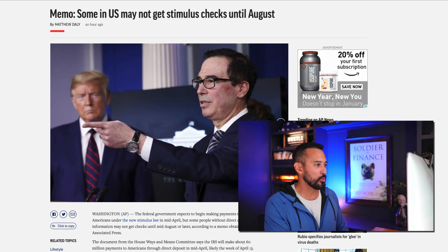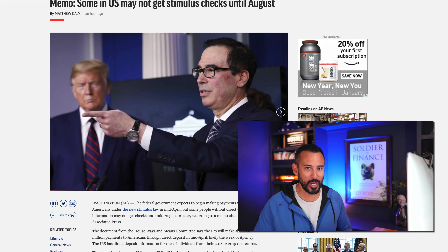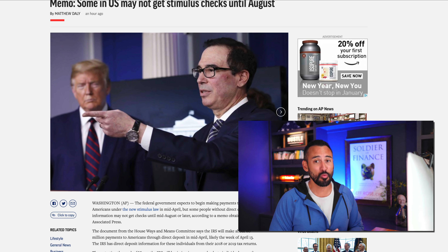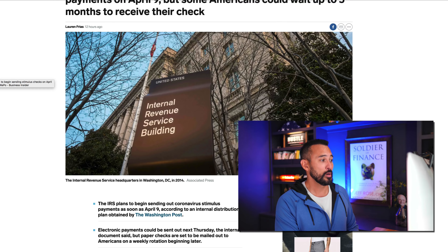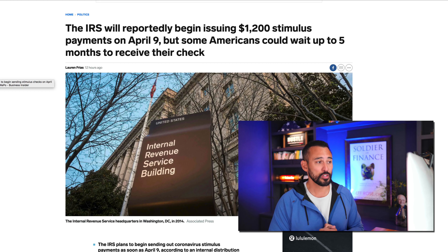The IRS has said they can only physically process 20 million checks per month. So they're going to send out 20 million in the next week or two, and still have 60 million to go. The AP has reported that some people aren't going to get their check until August — that's April, May, June, July, August. You could be waiting a long time. Business Insider also put out an article saying you could wait up to five months to receive your check.